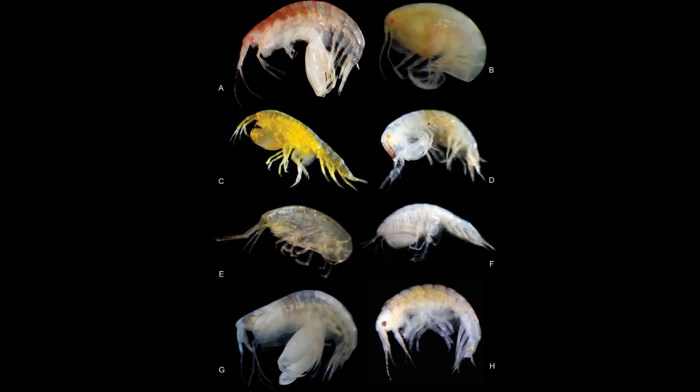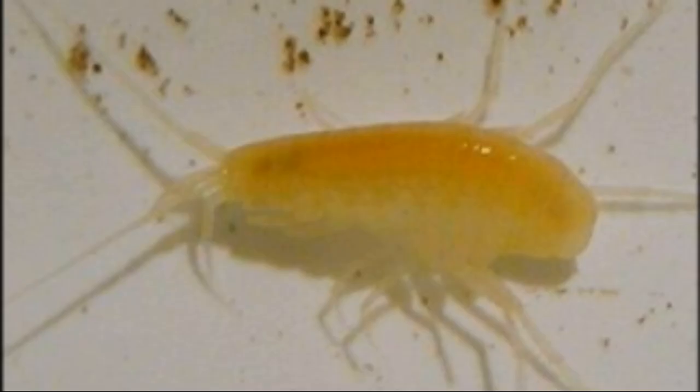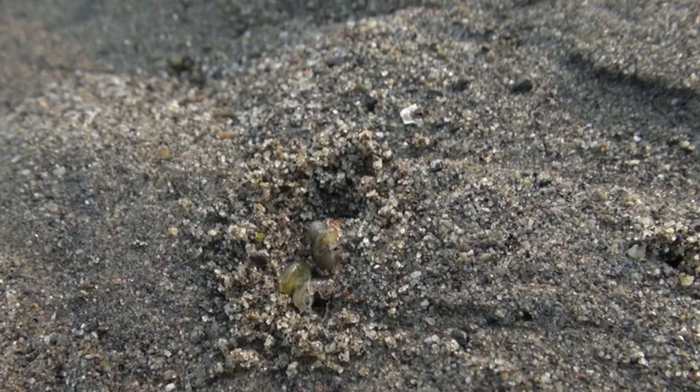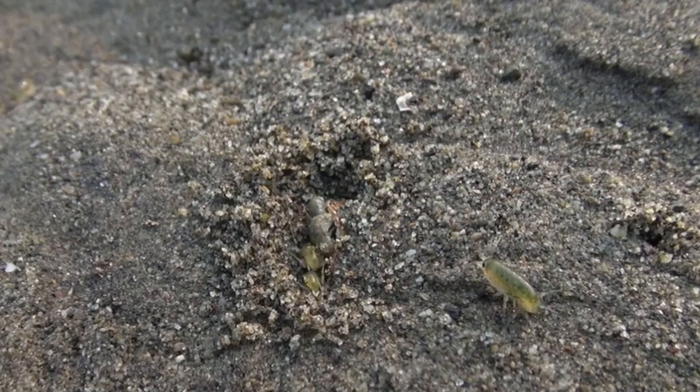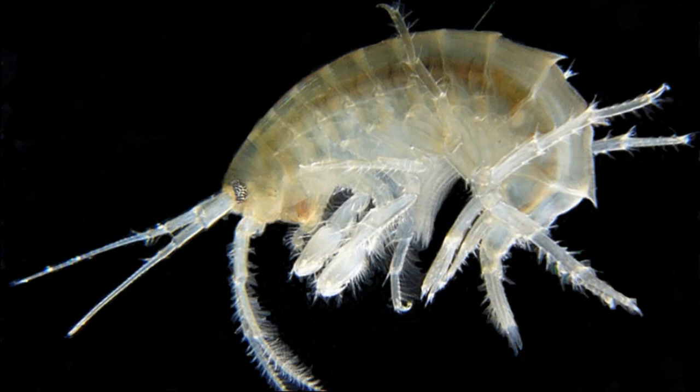Amphipods are tiny crustaceans in the order Amphipida. There are thousands of species that have been found worldwide in marine, freshwater, and terrestrial habitats. Some species live in caves. Most amphipods are marine, and they inhabit almost every marine ecosystem, from beaches to the deepest parts of the ocean.